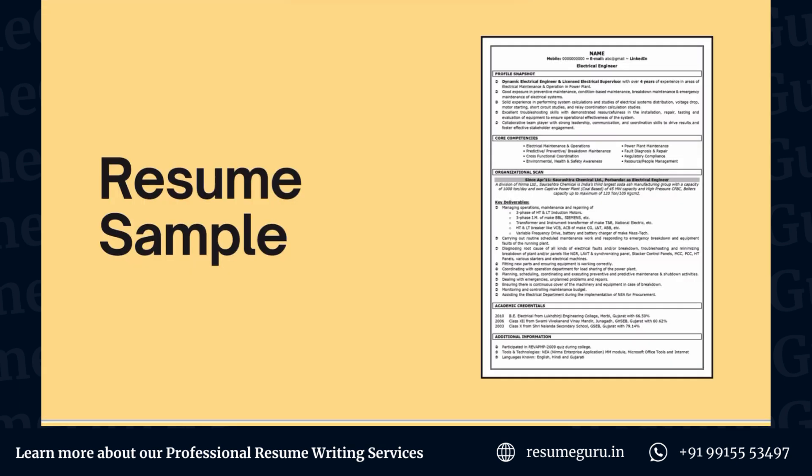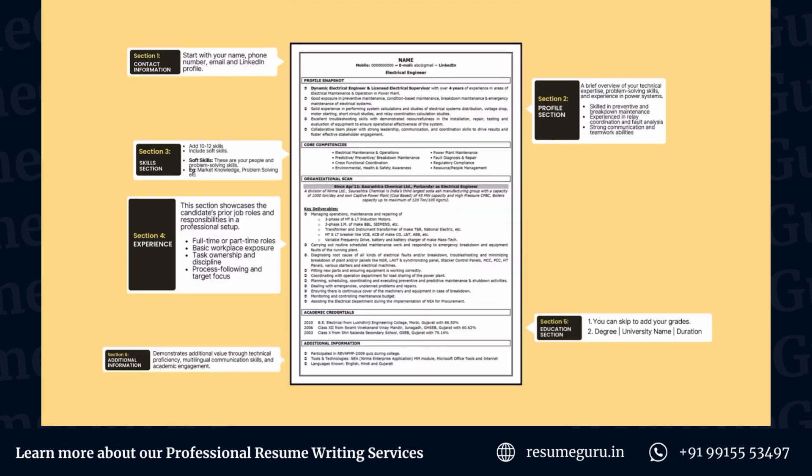Now let's look at a good electrical engineer resume to understand how to make such a resume and help you stand out in the market. This is one of our examples of an electrical engineer resume — we have removed any confidential information to maintain privacy. An electrical engineer resume has to be divided into a number of sections.